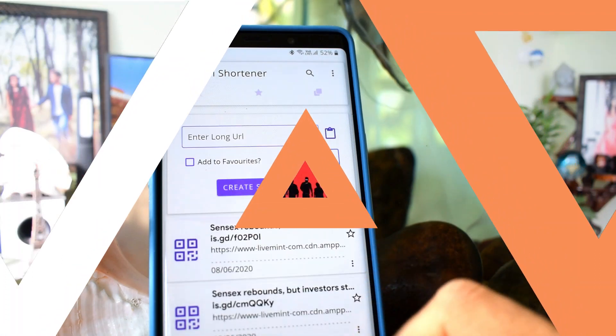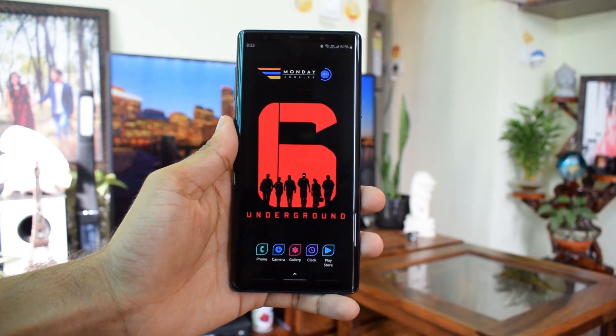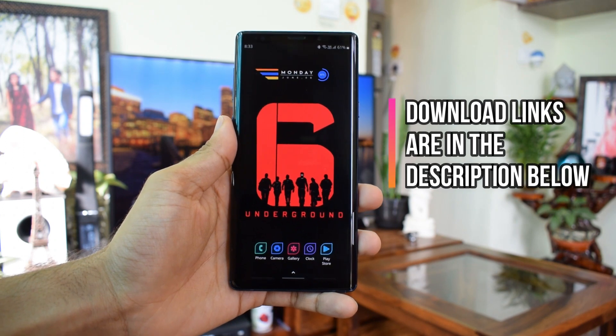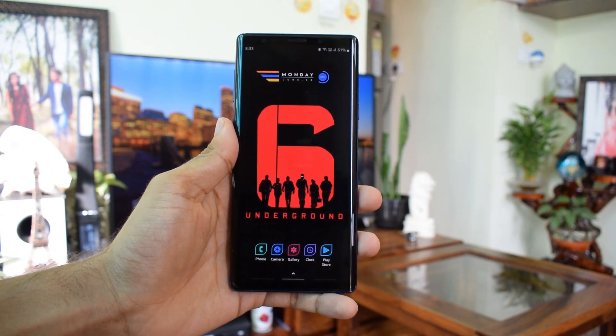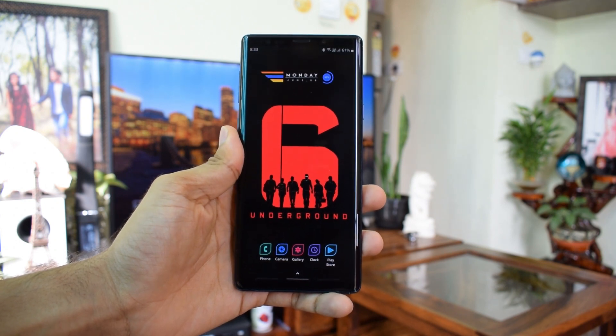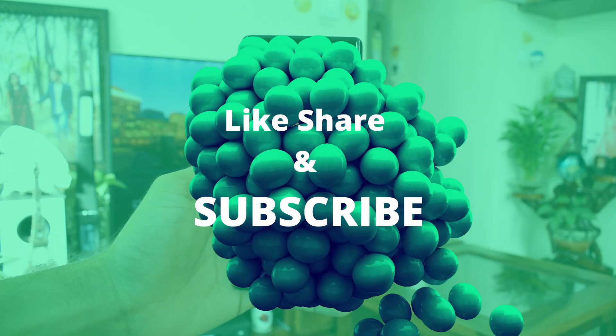Alright, so we have come to the end of this video. I hope you liked all these applications. Do let me know your thoughts in the comment section below, and you can also let me know if you have any other interesting applications — I can probably include them in an upcoming video. Do not forget to subscribe to the channel, and if you could hit that like button it would be really great. Thanks a lot for watching. Until the next one, cheers, bye.